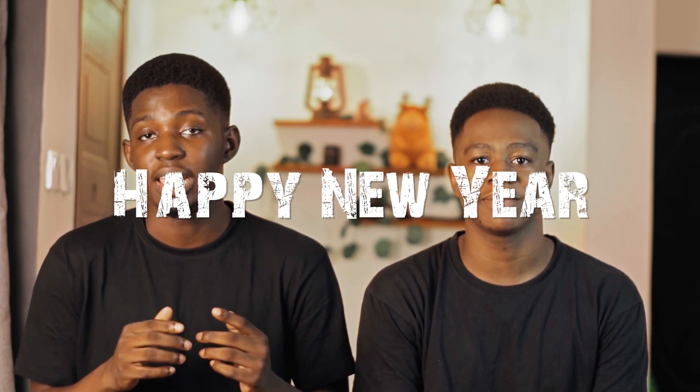Hey, happy people, welcome back to the channel. This is our first video this year — already halfway through the year. Some of you might have seen the shots already posted, but this is actually the first official video we are dropping this year. We'd like to apologize for that. First things first, happy new year, even though we're like halfway into the year — so sorry!